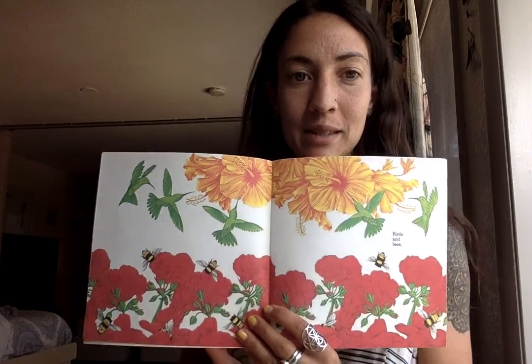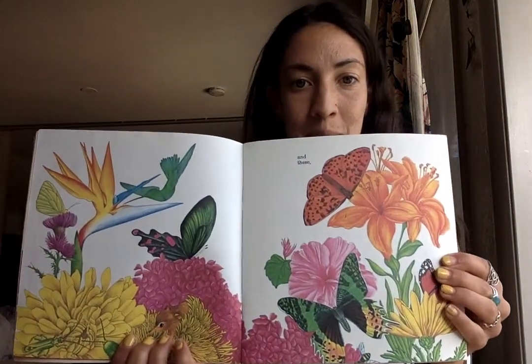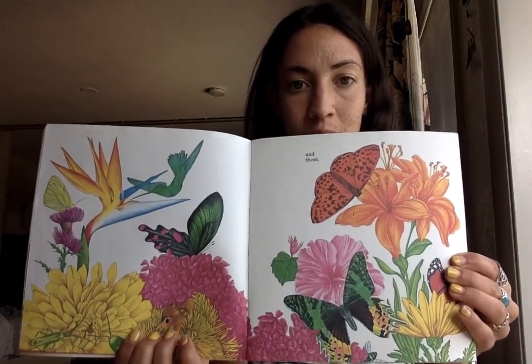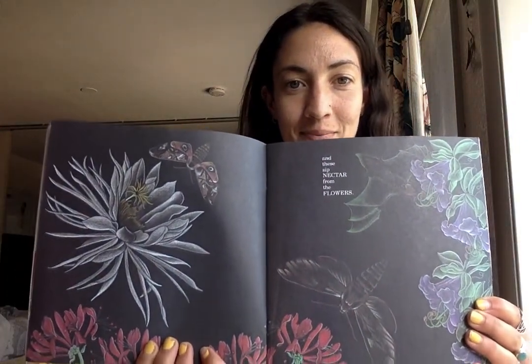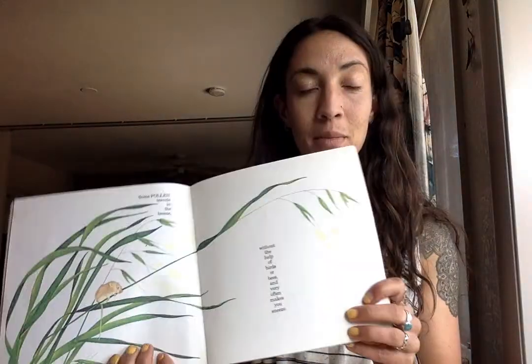Birds and bees sip nectar from the flowers. And as they search for more and more, pollen from the flower before goes to the next one they explore. Some pollen travels in the breeze without the help of birds or bees, and very often makes you sneeze.